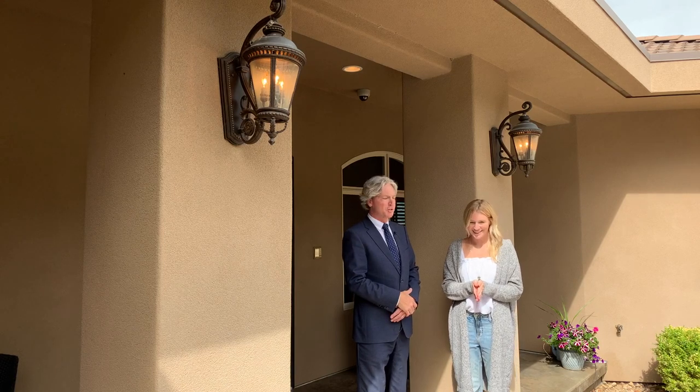Well, there you have it. I want to thank Rebecca for being a good sport and joining me today. What are you waiting for? This is a really great property, folks. Don't miss this one.